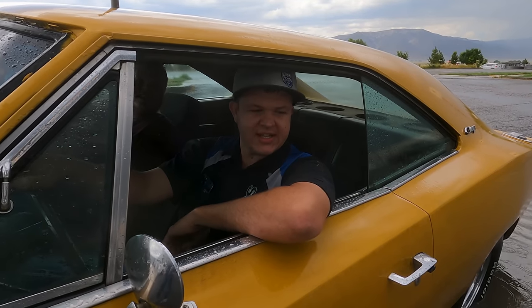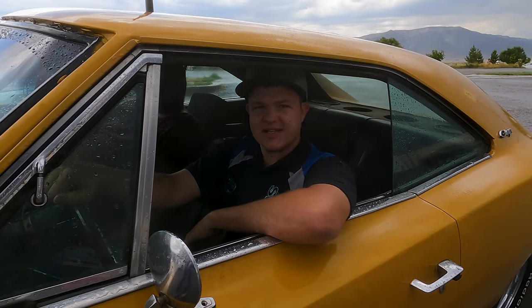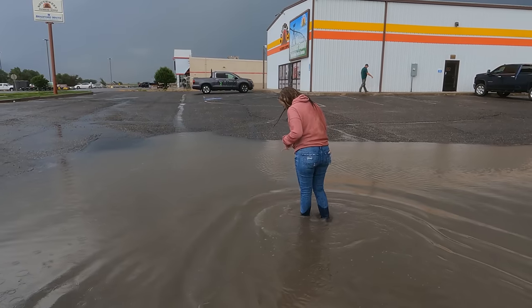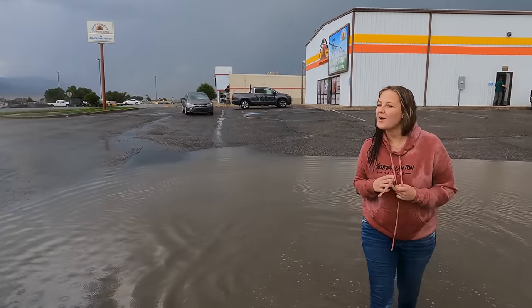We're having a few issues on the front end of this, so we figured we'd take it through the car wash first before we get it inside and get it fixed. We keep losing our alignment and we're not really sure why. How did you get so much water on you? I wonder what happened.